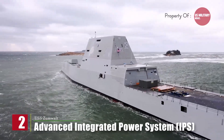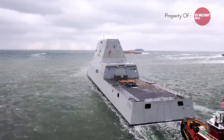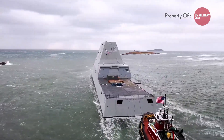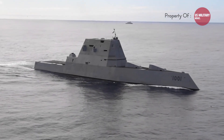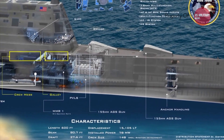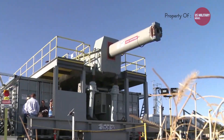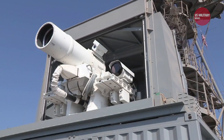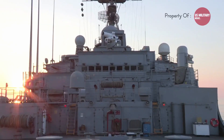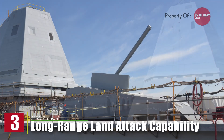Second, advanced integrated power system. The USS Zumwalt features an integrated power system, which is a highly efficient and flexible electrical power generation and distribution system. This system provides ample power to support the ship's various advanced technologies and weapons, including the electromagnetic railgun and the future integration of laser weapons.